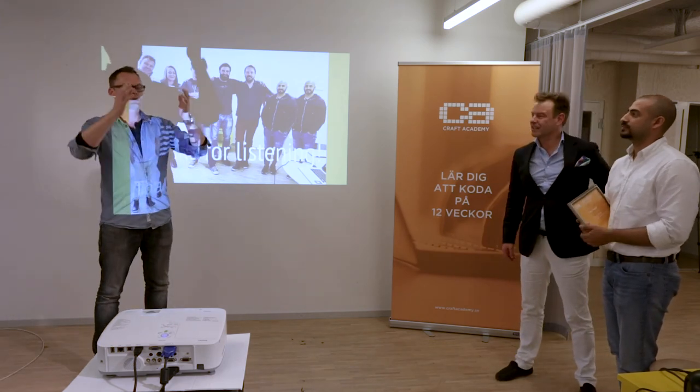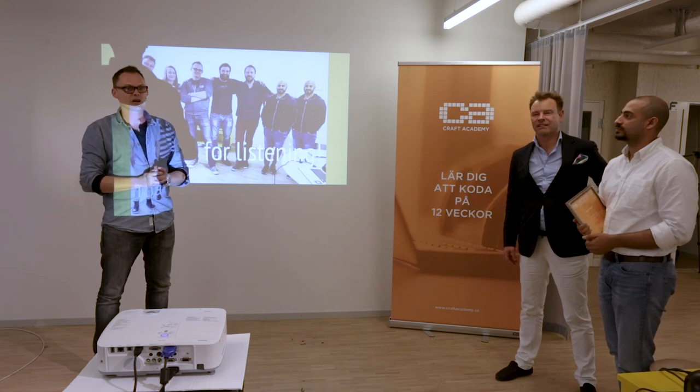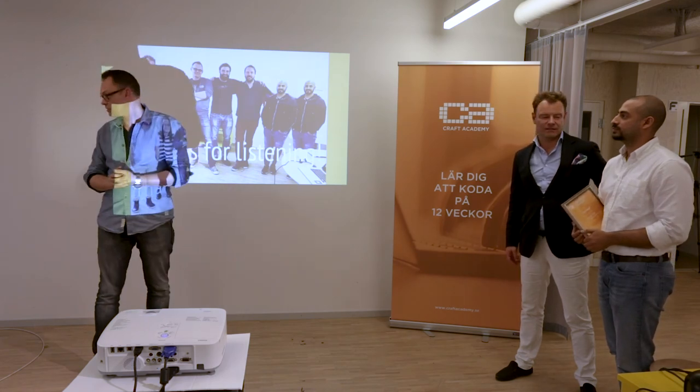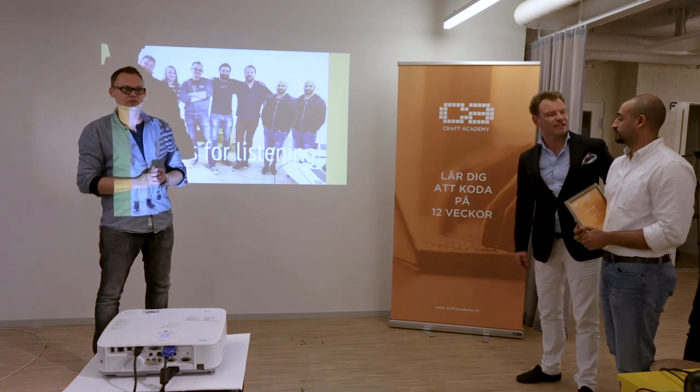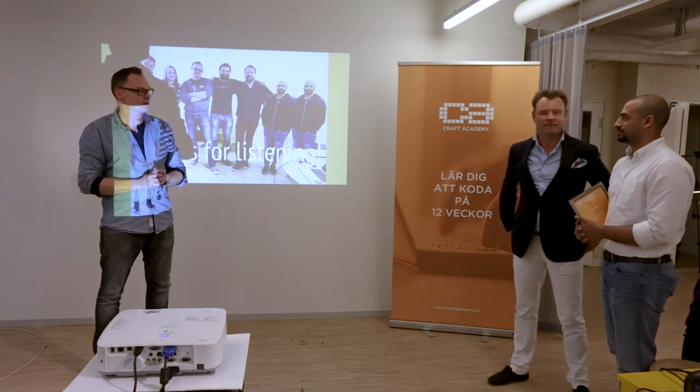Thank you for listening. I'd like to invite all of you to the kitchen — we have a little champagne and we would like to toast to the success of our graduates, our alumni.